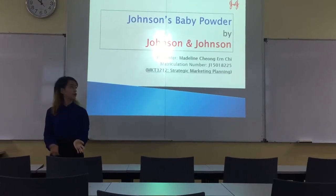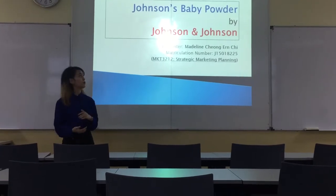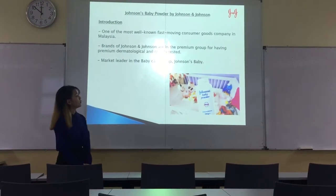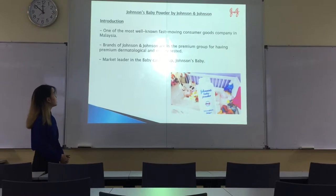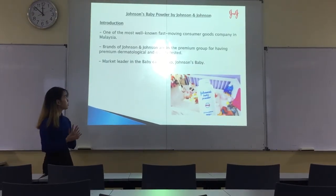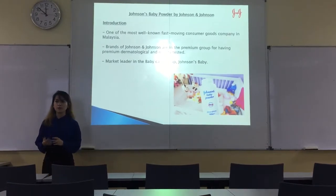Good morning Mr. Rakesh and everyone. My name is Madeline and I'm going to present Johnson Baby Powder by Johnson & Johnson. Johnson Baby Powder is one of the most well-known FMCG brands in Malaysia. It's also under the premium group as it has premium dermatological and quality tested products, and it's the market leader for the baby care group.